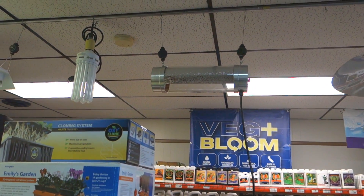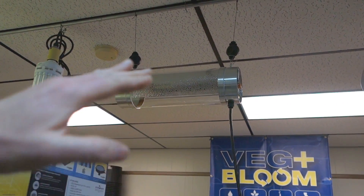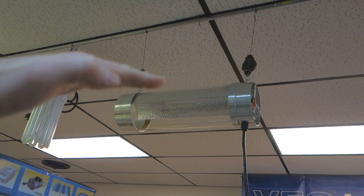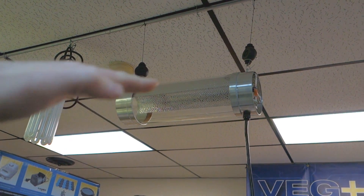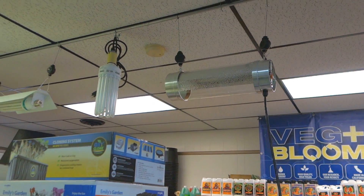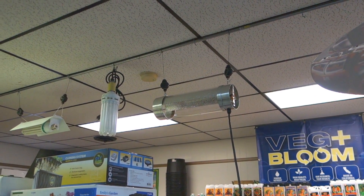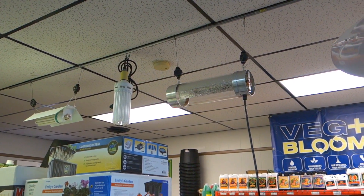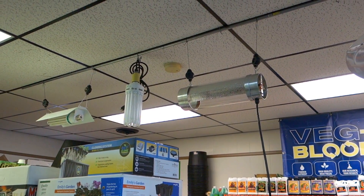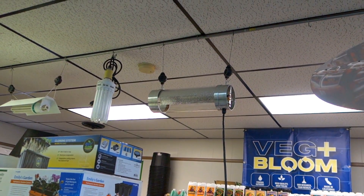First one would be this older style cool tube. They do come with an aluminum reflector that clips onto the top. For a 4x7 space, if you're only running one you probably need it to be a thousand watt light and put on a mover, like a light rail or something like that.